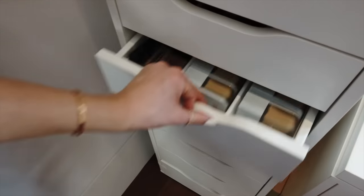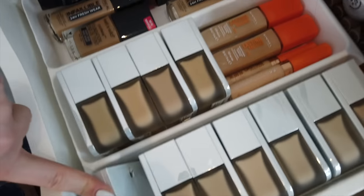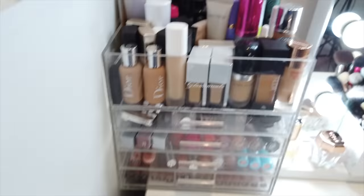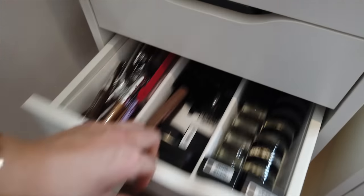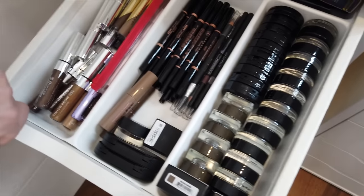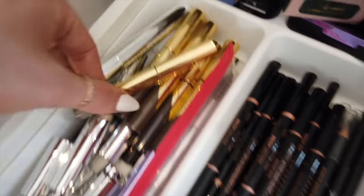Here we've got more foundations — the Beauty Blender bounce foundation, which I really love, plus some others. And here we've got all brow products, most of them new so they're like backup — lots of Anastasia, pencils, and other pencils.